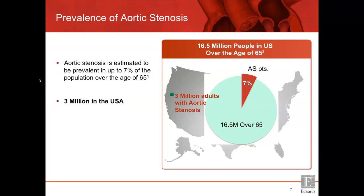Aortic stenosis is a very common condition over the age of 65. In fact, there are 16 million people in the United States over the age of 65, and 7% have aortic stenosis, which means about 3 million adults with severe aortic stenosis.